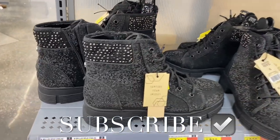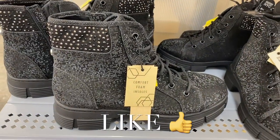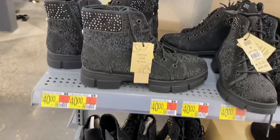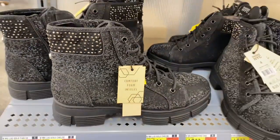Hey, welcome back to my channel! I'm at Walmart to see what's new in the shoe department. They have these Madden New York City boots going for $35 — I think they're so adorable with the bling on them. It actually has bling throughout the whole thing, which is really cool.